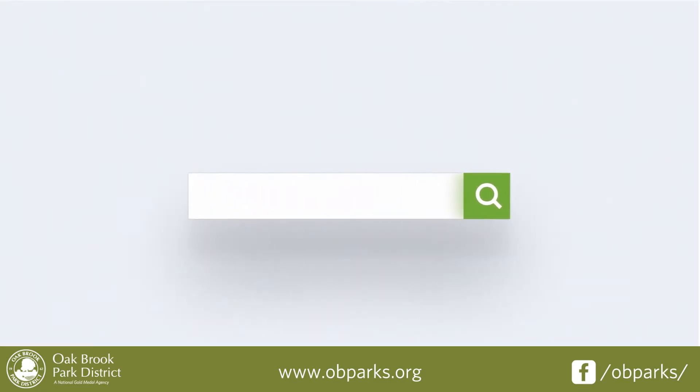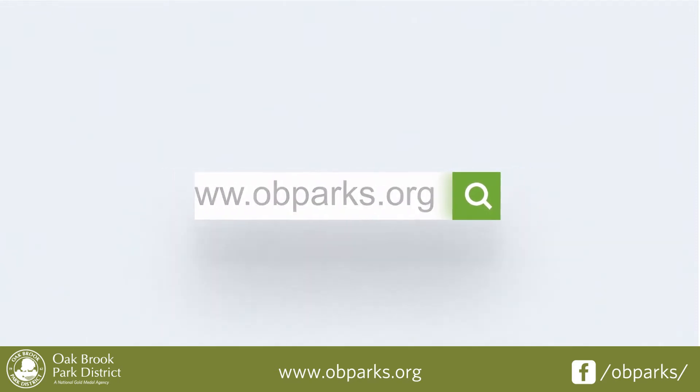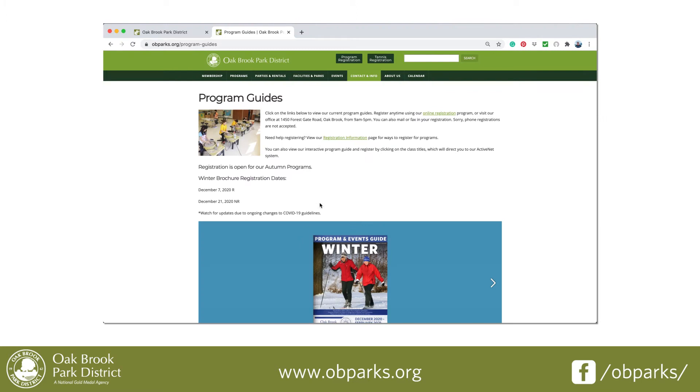Viewing the brochure is simple. Start by typing www.obparks.org into your browser. On the home page, click Program Guides. You have now been redirected to our seasonal offerings.